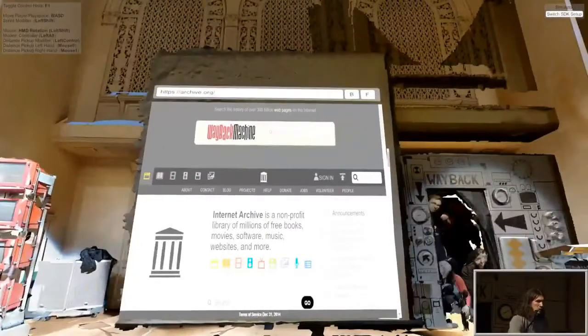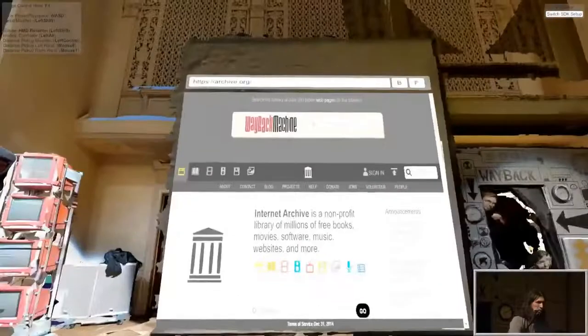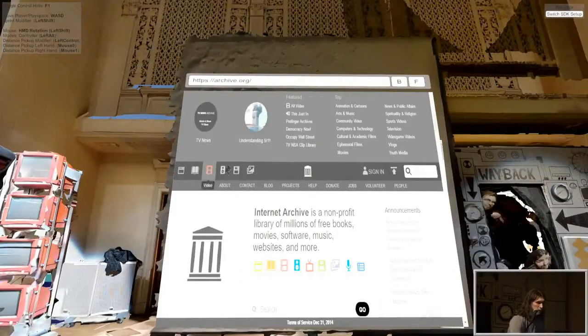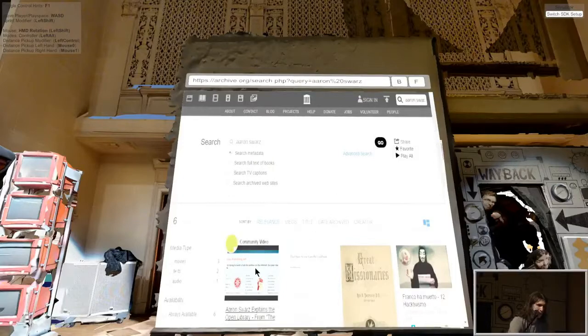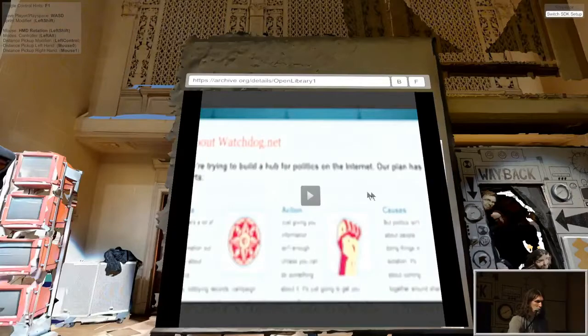So we mostly worked on getting this web browser to actually work. Here's the team that put this together hiding in the Wayback Machine. So this is what we accomplished today — right now this is a fully interactive Wayback Machine, and we could type in Aaron Swartz and get a search result. We could click on him explaining the Open Library or anything else and let his own words speak for him through the tool.